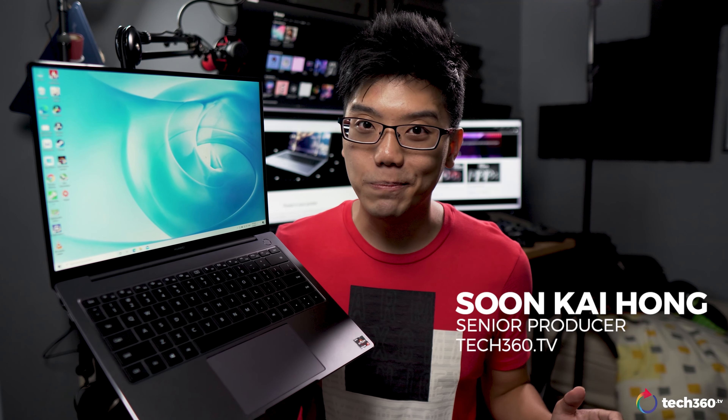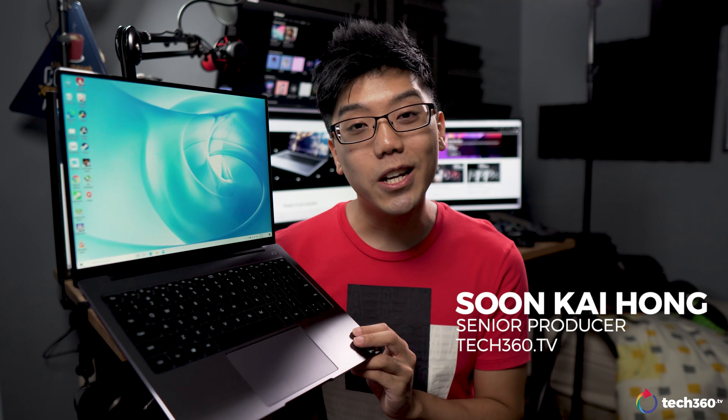The Huawei MateBook 14. If you have yet to catch our take on this laptop, do check out our previous video over on the Features channel or our website, where we talk more about the features of this laptop and honestly how great of a value it really is. But today for this video, we aren't sponsored. We're going to dive a little deeper and talk more about the AMD Ryzen chip that powers this laptop, and see how the MateBook 14 stacks up against its own family.